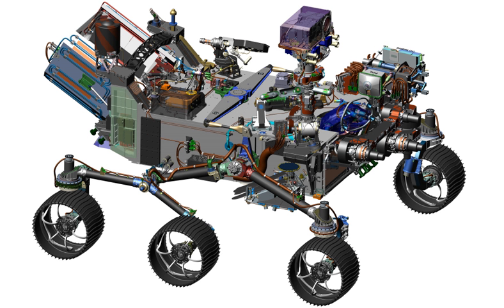Based on the scientific objectives, nearly 60 proposals for rover instrumentation were evaluated and, on 31 July 2014, NASA announced the payload for the rover. Planetary instrument for X-ray lithochemistry (PIXL) is an X-ray fluorescence spectrometer to determine the fine-scale elemental composition of Martian surface materials. Radar imager for Mars subsurface experiment (RIMFAX) is a ground-penetrating radar to image different ground densities, structural layers, buried rocks, meteorites, and detect underground water ice and salty brine at 10 m depth.